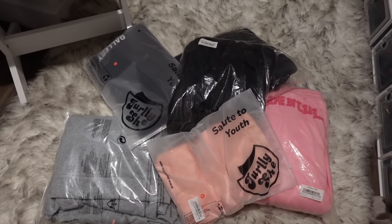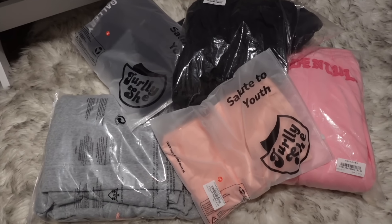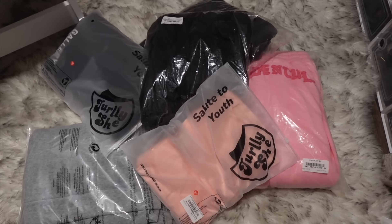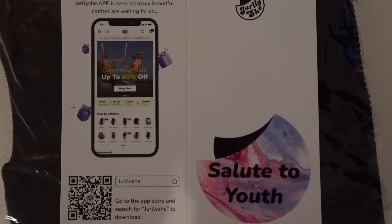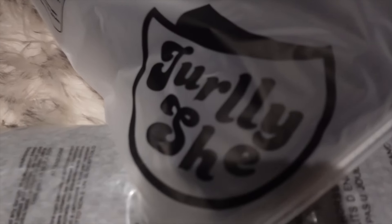What's up guys, today's video is brought to you by Girly She. She was nice enough to send us over a few fits, so we're gonna try them on. For reference, they're all a size small and I am 4'11" and 114 pounds. Also, Girly She has an app now — y'all can go ahead and download their app and shop with them. Now let's get into these outfits.